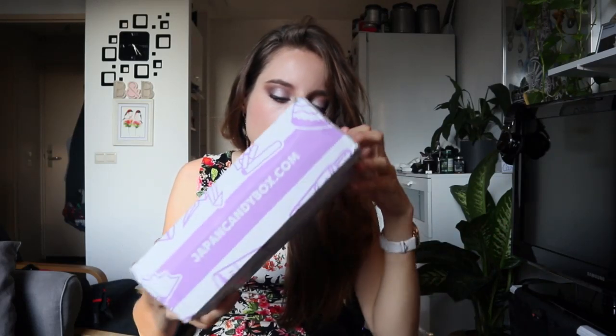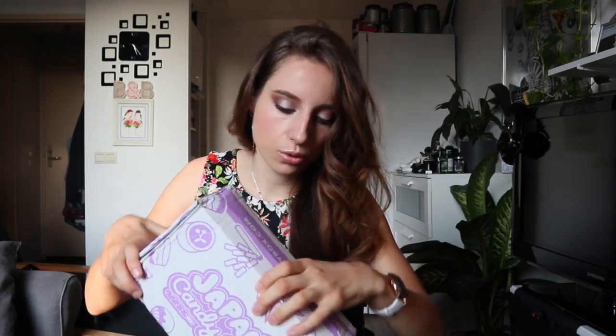Hello everybody and welcome back to my channel. If you're new here, I'm Sandra and I'm a quadriplegic. In this video I want to show you my first Japan candy box — yes, you heard me correctly. It's the first time I ordered this and I'm really curious to see what's in it, what taste, because we all know that Japan sometimes has a bit weird flavors, also for KitKat if I'm not wrong. This box is supposedly for Christmas, so the theme is Christmas.